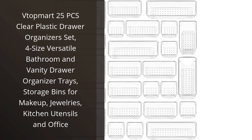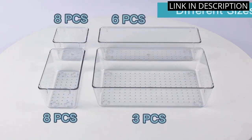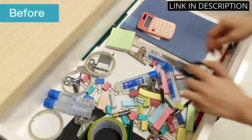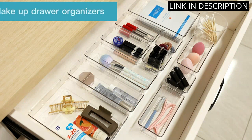I absolutely love the VTOPmart 25 Pieces Clear Plastic Drawer Organizer Set. It has brought so much organization and convenience to my bathroom and vanity drawers. The four different sizes make it easy to find the perfect fit for all of my makeup, jewelry, and even kitchen utensils. The clear plastic material allows me to easily see everything and keeps everything separated and tidy.